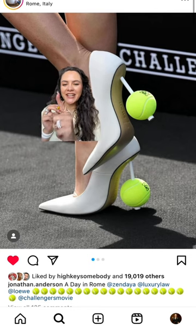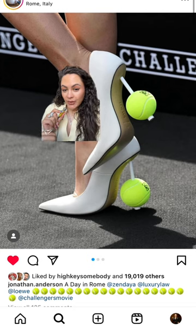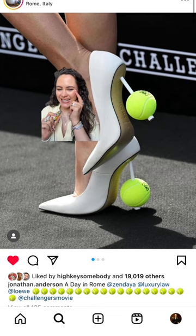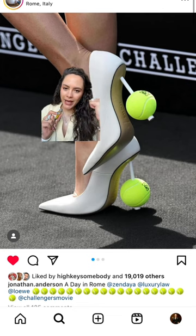I'm going to need them to make these to be released, much like Loewe did with the custom red jumpsuit that they did for Rihanna for the Super Bowl — I'm going to need those to be released. Business in the front, tennis match at the back.